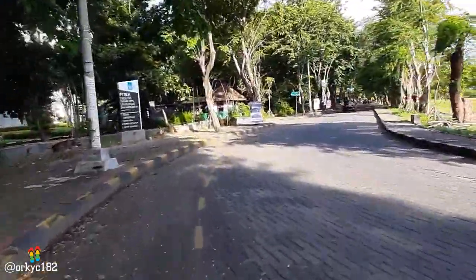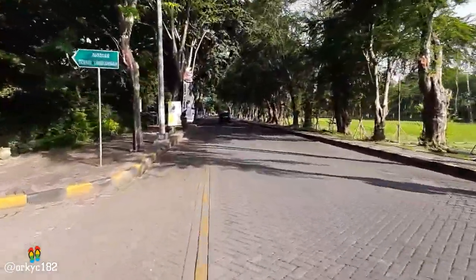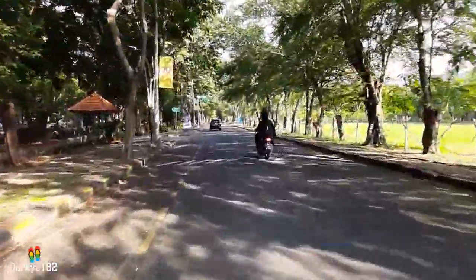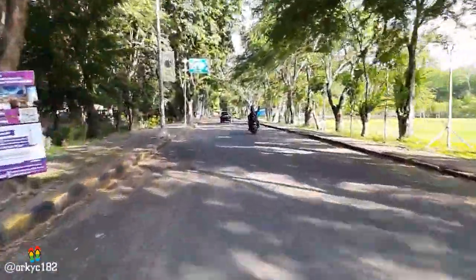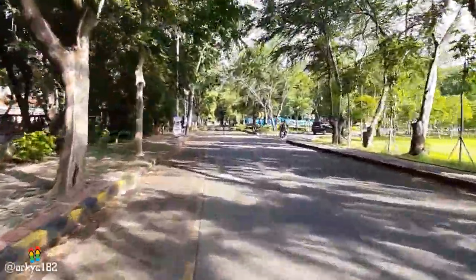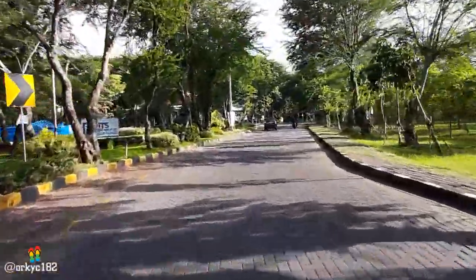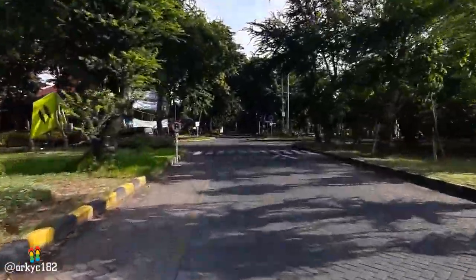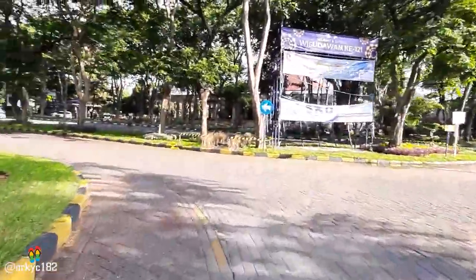Nampak di sini kampusnya lumayan sepi. Berarti mereka diliburkan seperti itu ya. Keren nih. Mungkin kalau gak lagi libur, ini rame banget. Tapi perjalanan seperti ini — aku sendirian nyetir sambil megang HP. Jadi maklumin ya kalau ada goyang-goyang sedikit. Oke, lanjut aja.